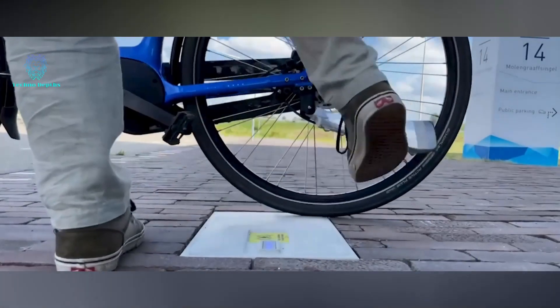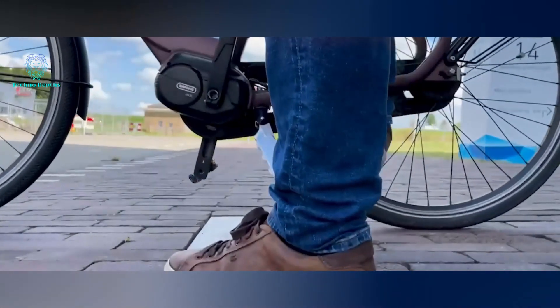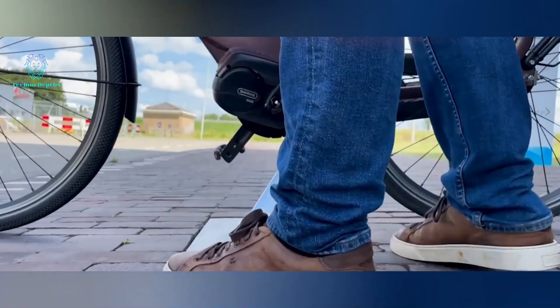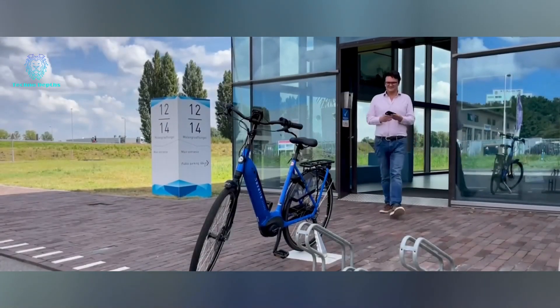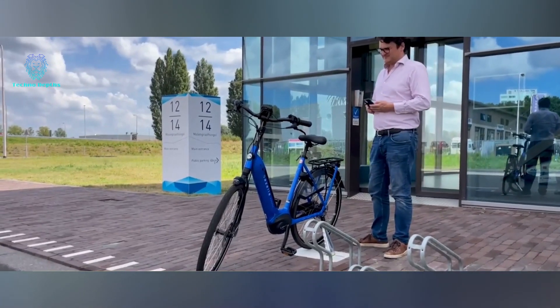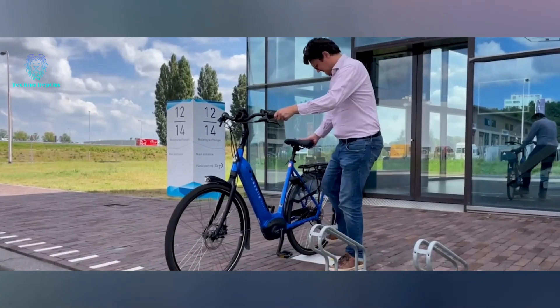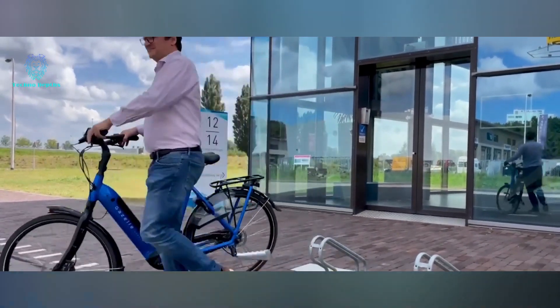However, an ingenious solution has emerged in Holland: charging tiles coupled with a special kickstand. By simply placing the kickstand on the marked yellow tile, the battery begins charging. The 2-amp version charges at a regular charger's speed, while the 4-amp version is even faster. These kickstands can be attached to any electric bike and are expected to be adapted for scooters and mopeds in the future.